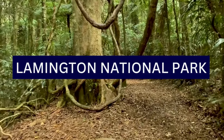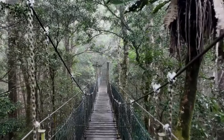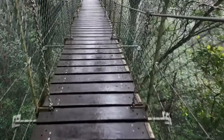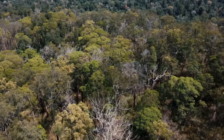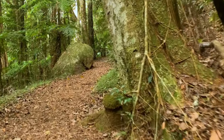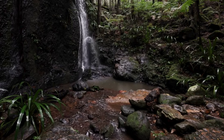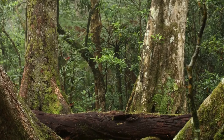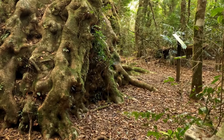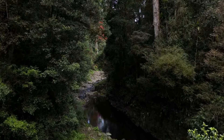3. Lamington National Park is a UNESCO World Heritage-listed national park located in the hinterland of the Gold Coast and Scenic Rim regions in Queensland. Established in 1915, the park is renowned for its stunning landscapes, diverse ecosystems, and rich biodiversity. It is situated about 85 kilometers south of Brisbane, making it easily accessible from both Brisbane and the Gold Coast. The park features numerous waterfalls, including the popular Perling Brook Falls and the Morans Falls. The park's rugged terrain offers visitors breathtaking panoramic views of the surrounding landscapes, and it is a haven for hikers and nature enthusiasts, with an extensive network of walking tracks and hiking trails.